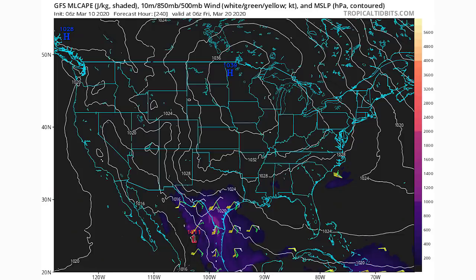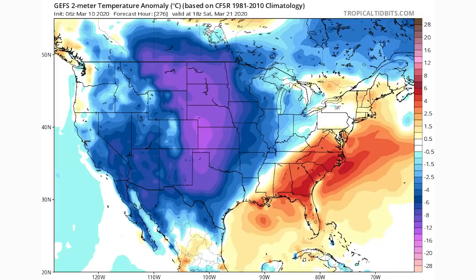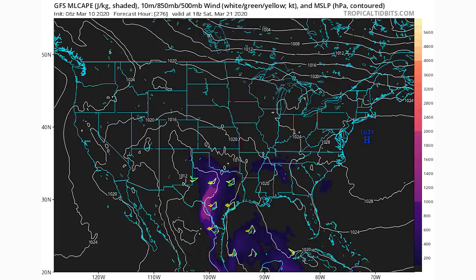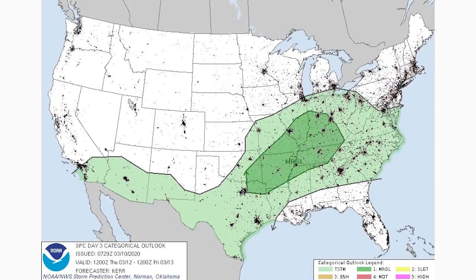The CAPE is quite minimal for the 19th, so we'll have to see how that plays out. Looking at the 21st — 276 hours out, so harder to predict — more of the central United States is the heart of the cold, while the heart of the warmth is exclusively for the southeast. The simulated radar shows oranges for Texas, Oklahoma, and Arkansas, and CAPE is quite minimal except down in Texas.